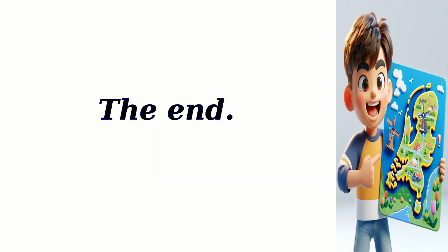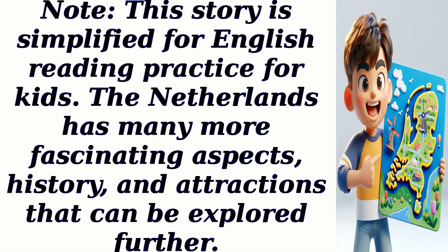The End. Note: This story is simplified for English reading practice for kids. The Netherlands has many more fascinating aspects, history, and attractions that can be explored further.